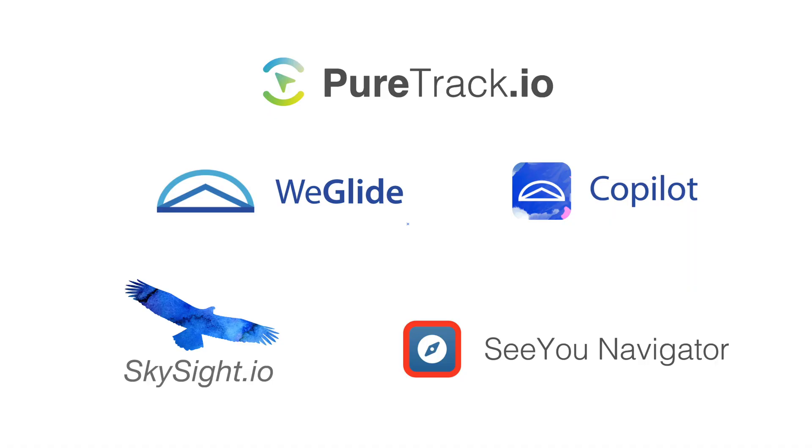They all have free trials available — test them out and see what you find useful. In fact, support all of them. We're very lucky to have such a plethora of tools available to use. Find links for all of them in the description below.